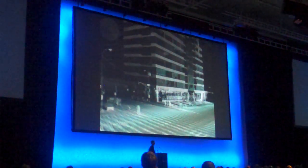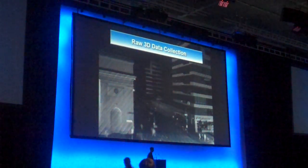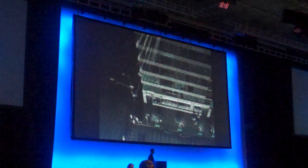This is another example of the high-density 3D point collection system. Keep in mind that what you're seeing here is all 3D data points — no surfaces or processing has been performed. This is just raw data as it was collected.